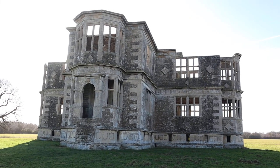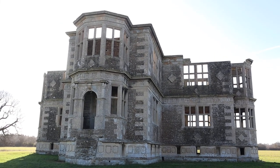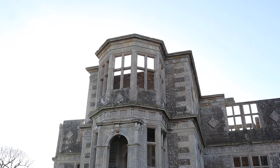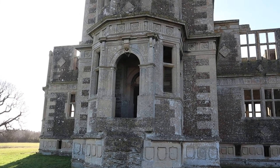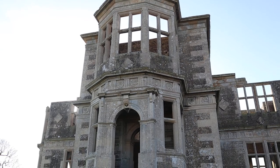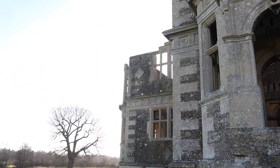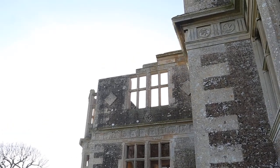This was an Elizabethan summer house built around 1605 to 1606 for Sir Thomas Tresham. You might think it has gone into disrepair, but Sir Thomas died when it was being built, and when he died the building was not completed. So this is what it looked like when he died.